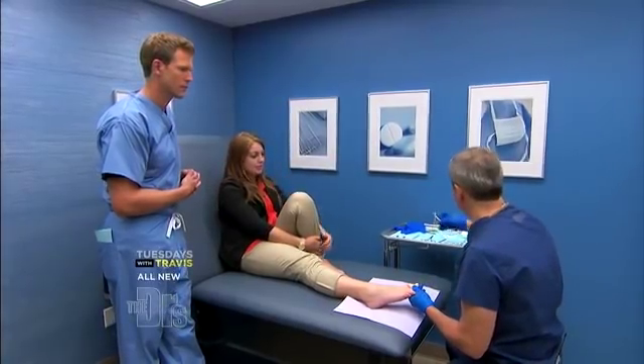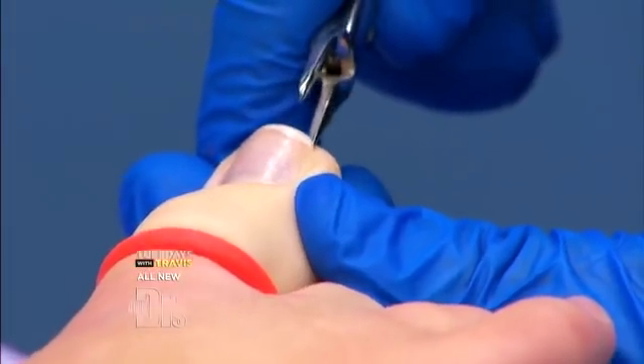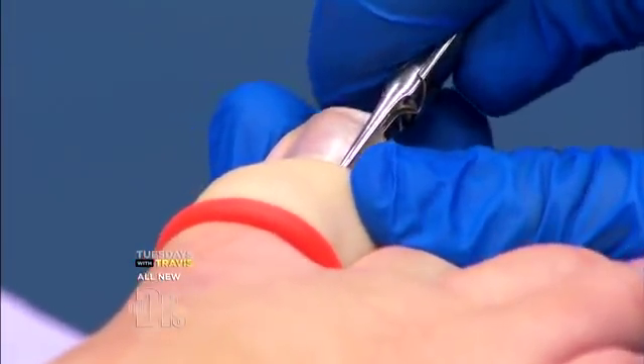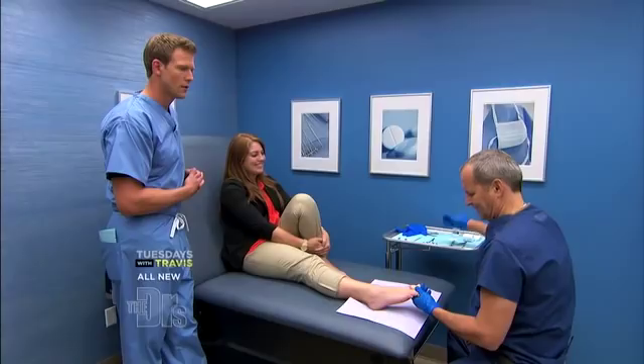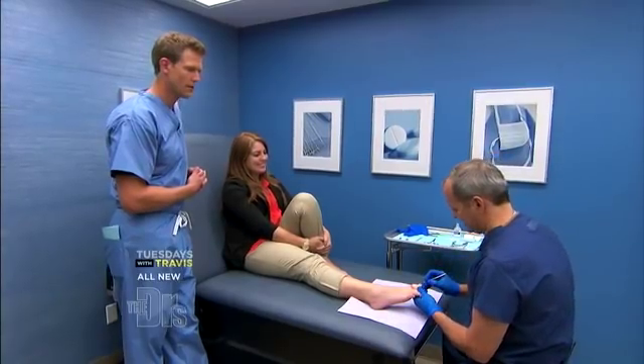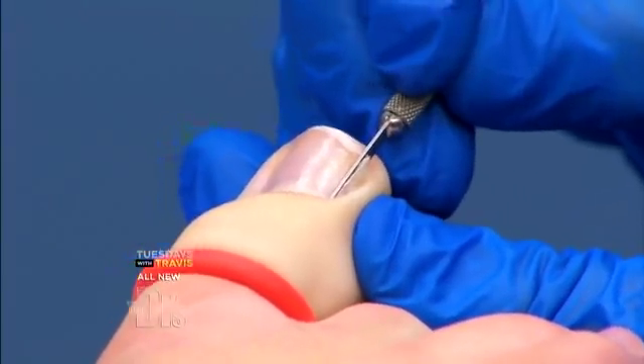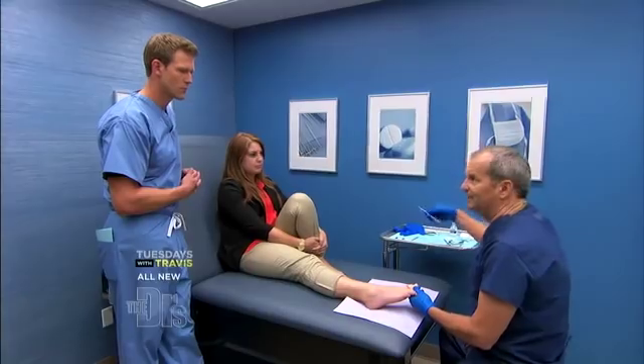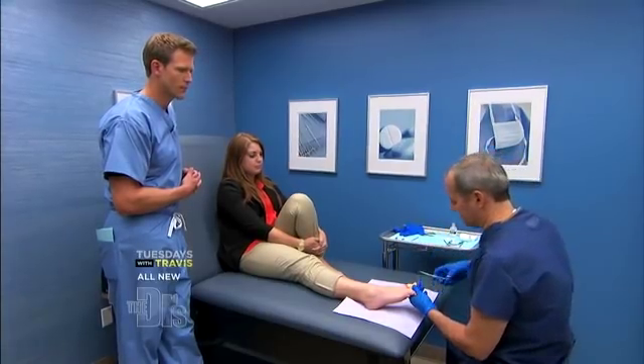I'm going to take this instrument and clip back just the offending border. Because an ingrown toenail — the toenail's literally grown in. It acts like a foreign body. If you think of it like a sliver or a thorn, if you can't get that out, it's just going to fester in there. Even if you put her on antibiotics, it'll still fester.